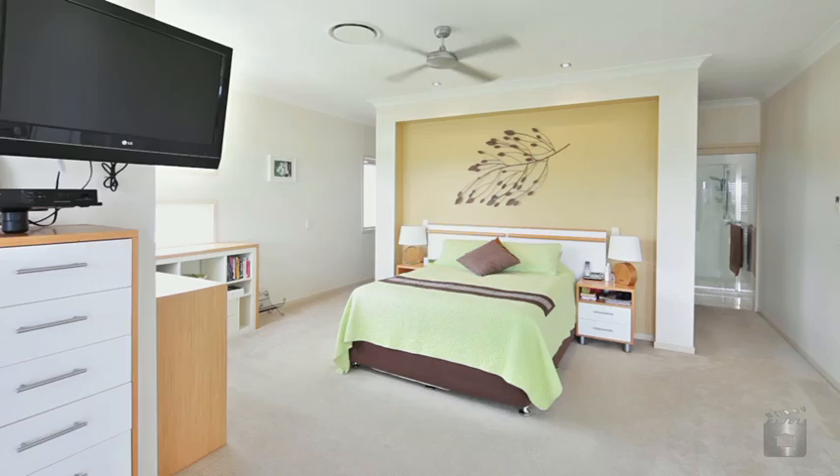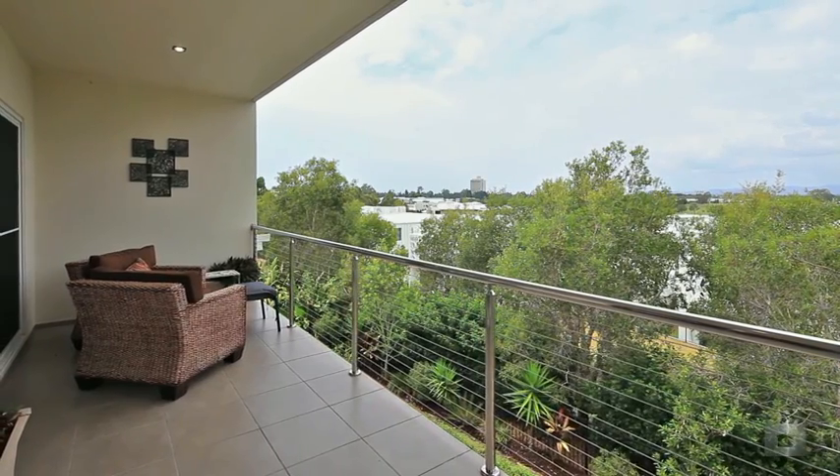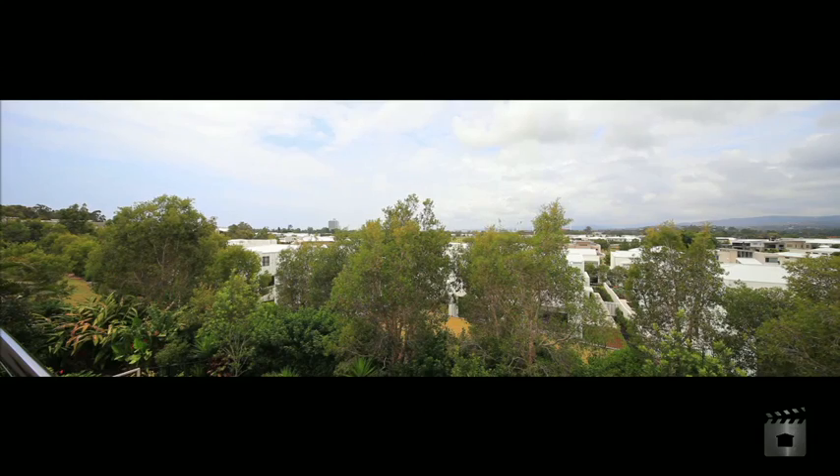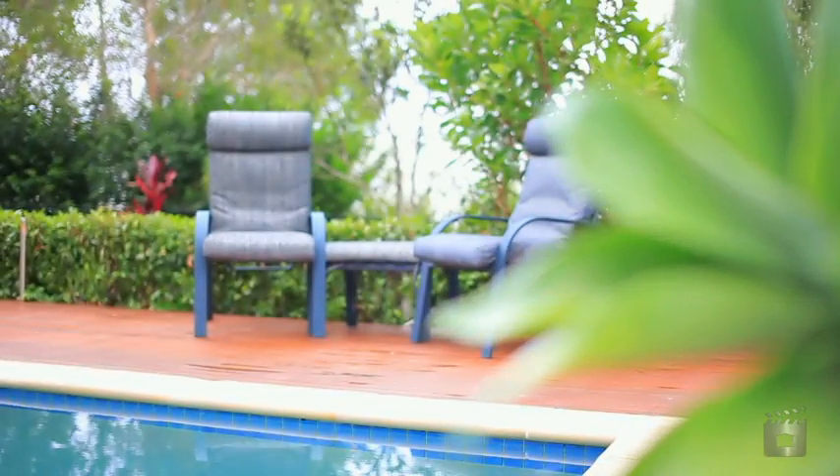Three bedrooms on the ground level with the master suite covering the entire top floor and balcony with sensational views. Eddie Wardale is proud to present 7011 Circa Vista Royal Pines.